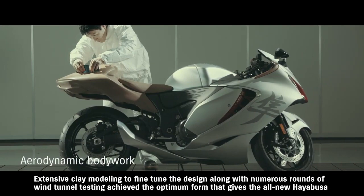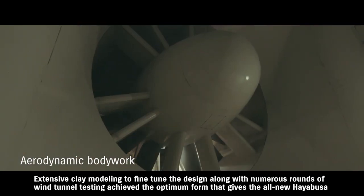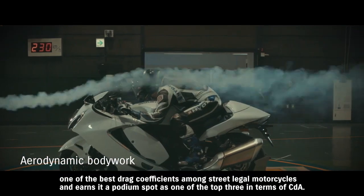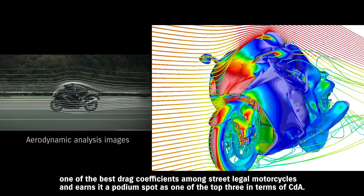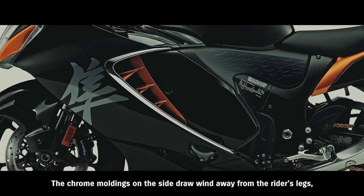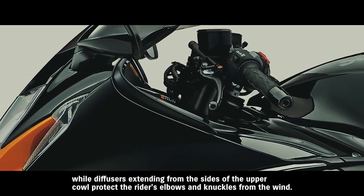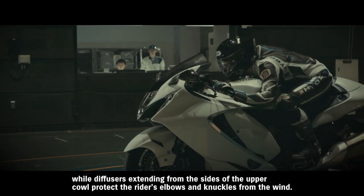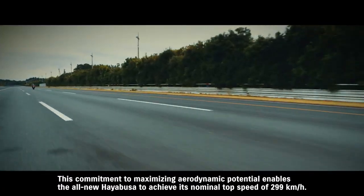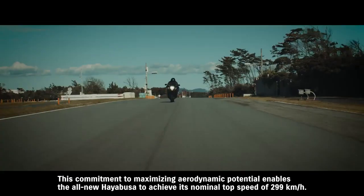Extensive clay modeling to fine-tune the design, along with numerous rounds of wind tunnel testing, achieved the optimum form that gives the all-new Hayabusa one of the best drag coefficients among street-legal motorcycles, earning it a podium spot as one of the top three in terms of CDA. This commitment to maximizing aerodynamic potential enables the all-new Hayabusa to achieve its nominal top speed of 299 kilometers per hour.